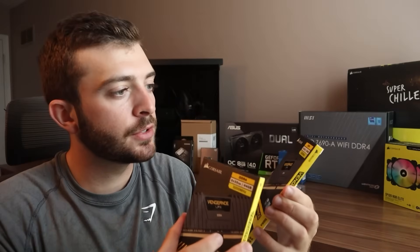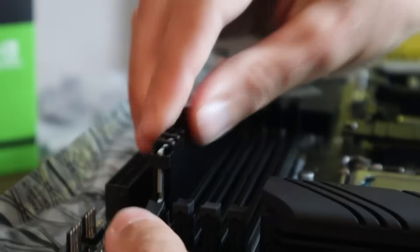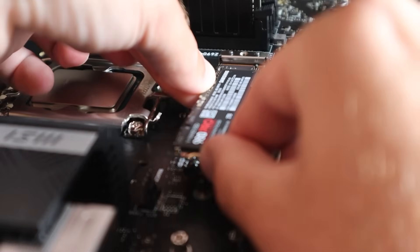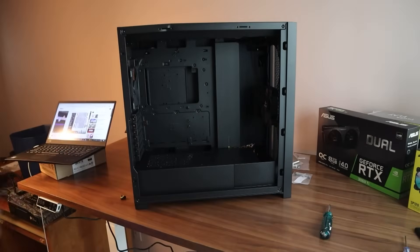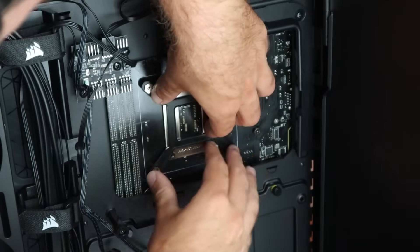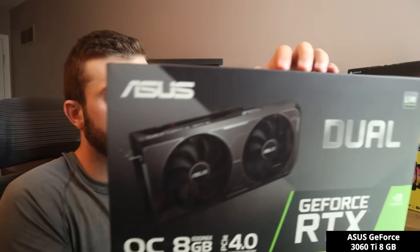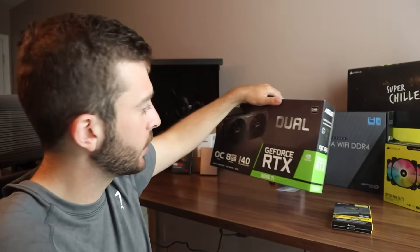I have two 32-gigabyte DDR4 sticks of RAM. I did try going to 128 gigabytes total before, but ran into a lot of issues, so I'm just running two sticks right now. I have a two-terabyte SSD solid-state drive and then eight terabytes of HDD storage.